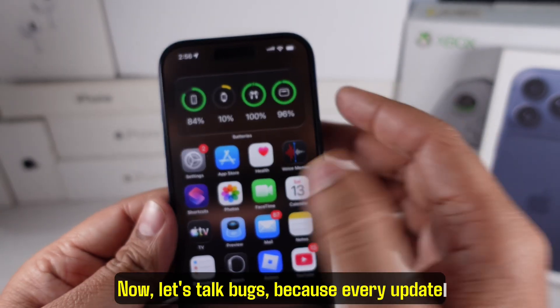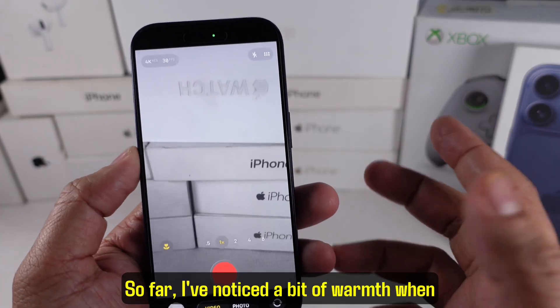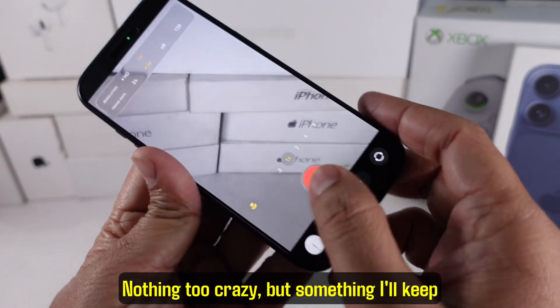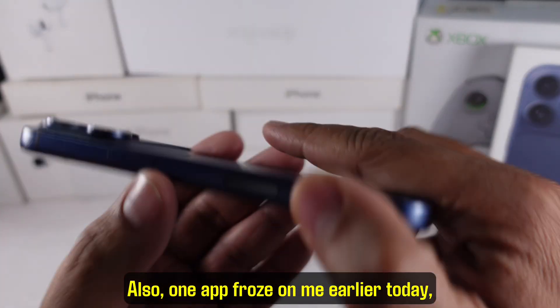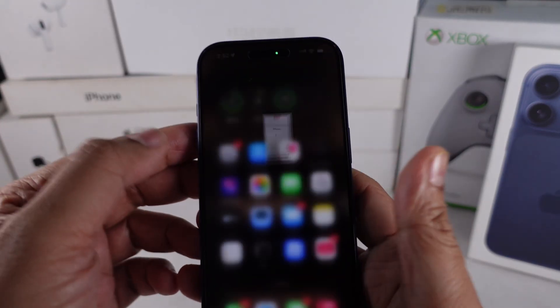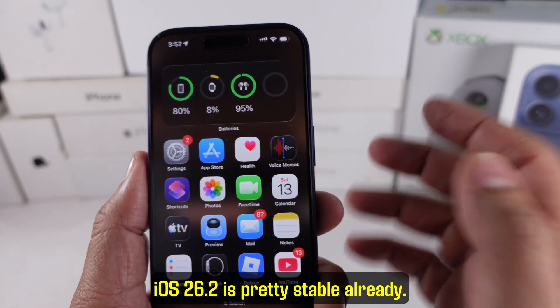Now let's talk bugs, because every update comes with some issues. So far I've noticed a bit of warmth when recording 4K video indoors — nothing too crazy, but something I'll keep my eye on. Also, one app froze on me earlier today, but after a reboot everything has been smooth. For a point-two update, iOS 26.2 is pretty stable already.